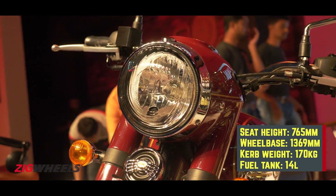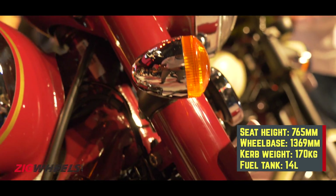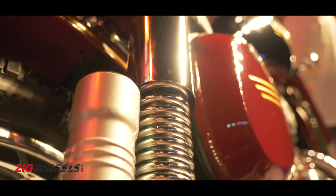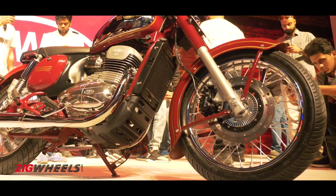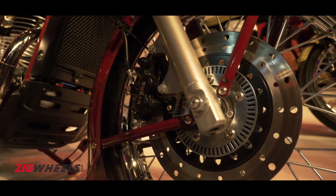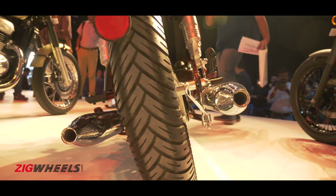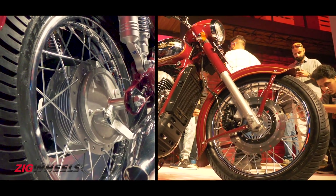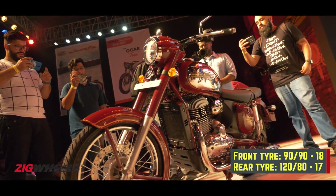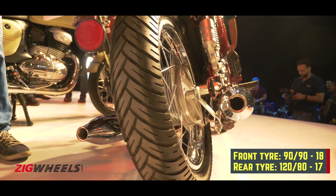The underpinnings feature a traditional double-cradle frame with conventional telescopic forks and twin gas-charged shocks at the rear, provided by Gabriel. In terms of braking, you get a 280mm disc with a twin-piston floating caliper up front and a 153mm drum at the rear, which means you get single-channel ABS only.